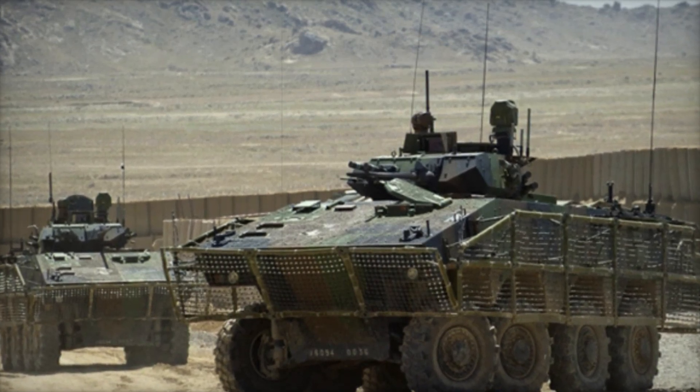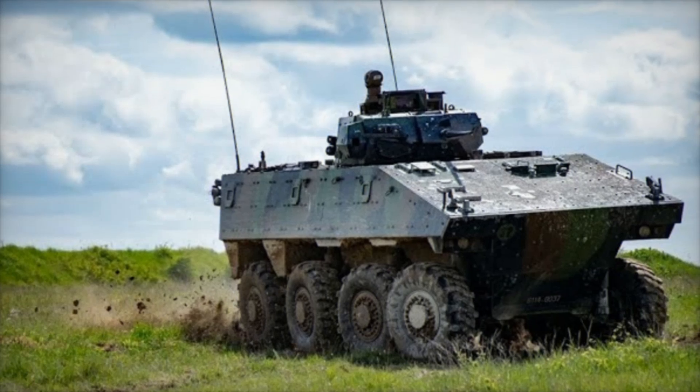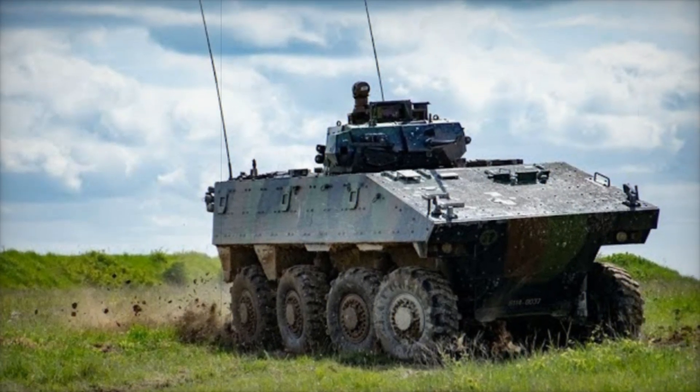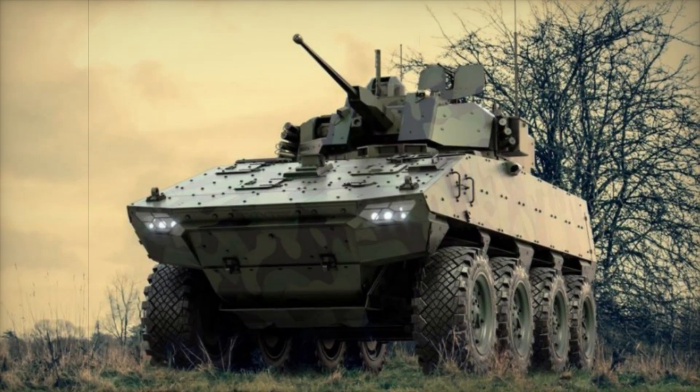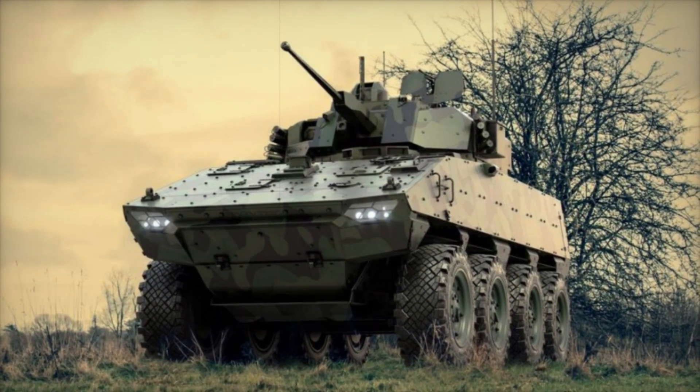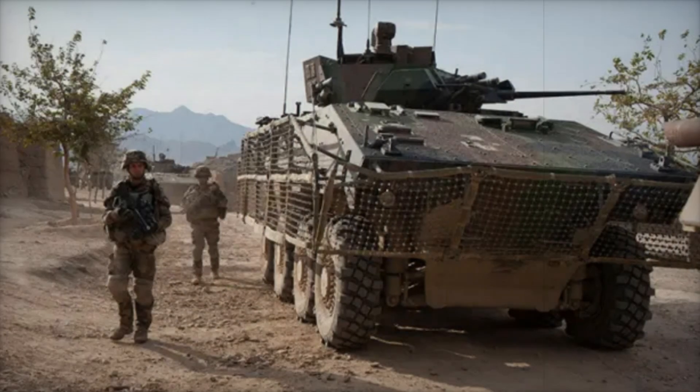By 2003, the French Army was testing pilot models, including a command vehicle version. These initial prototypes showcased sleek designs and impressive capabilities. Despite some delays due to technical issues, the VBCI was officially accepted into service in 2008, marking a new chapter in French military history.